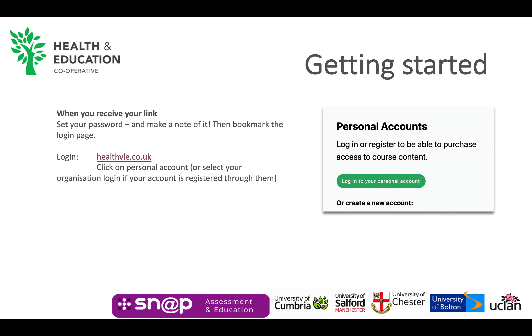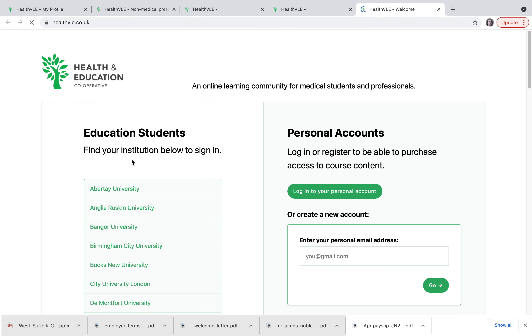Getting started: when you receive the link to set up your password, you should store the login link and the password somewhere safe. You will always access the DPP resource by logging into the Health VLE. If you forget your password, it's easy to reset it from the login section.